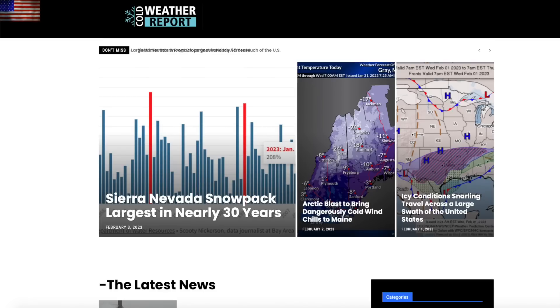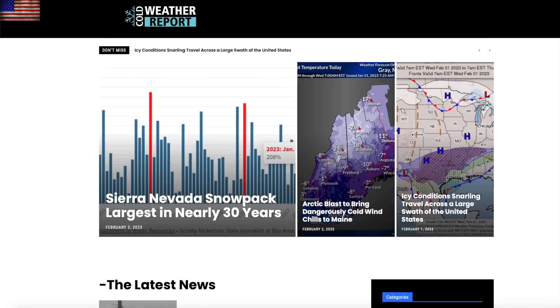Last but not least, we have previously propped up Electroverse on this channel for their excellent cold weather reporting, and I'd like to do the same today for Cold Weather Report — it's an excellent blog page compiling the colder events happening across the globe.